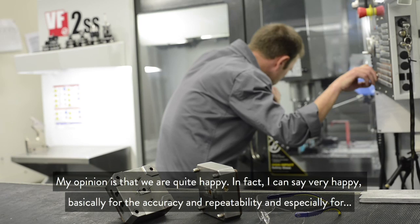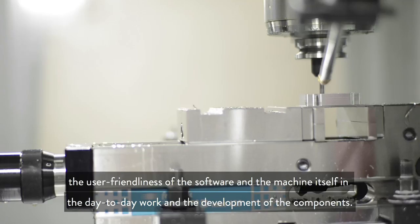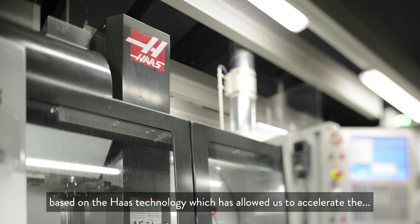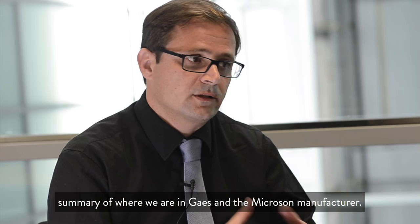We do more or less work daily with the design and the development of pieces. In general, we are very satisfied with the implementation of this new machine, based on Haas technology, which has allowed us to accelerate the mechanical process of delicate and high precision pieces. This is a brief summary of the situation in which we are now, both in Gaes and the manufacturer, which is Microzone.